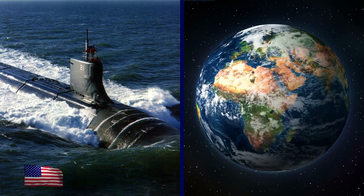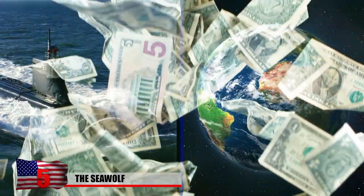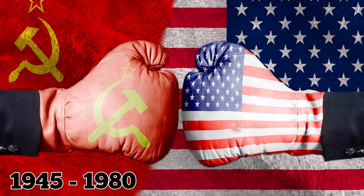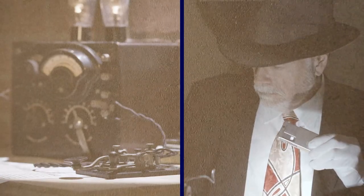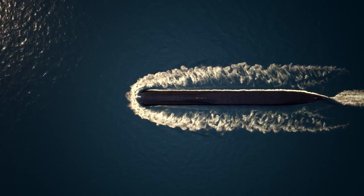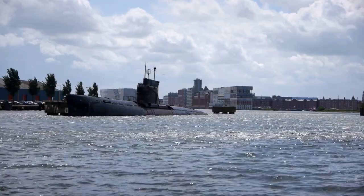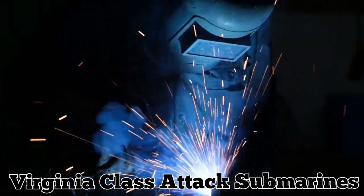The Seawolf class submarines are the most advanced hunter-killer submarines in the world, but also the most expensive. They were designed to regain the technological advantage the US held over the Soviets from 1945 until the mid-1980s, when espionage and unethical business practices undermined it. Originally 12 boats were intended, but they were too expensive for the post-Cold War budget. Only three Seawolf-class submarines were completed before manufacturing was halted, after which the US Navy shifted to the far less expensive Virginia-class attack submarine design.